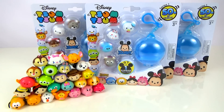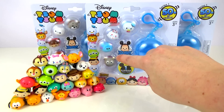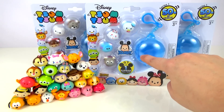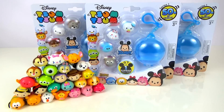Hi everybody and welcome back to Tilly's Surprise Toys. Today we're going to take a look at some more Disney Zum Zums. We have the five packs today with the four visible Zum Zums, a surprise Zum Zum, and also a little pod with a keychain. I've also included my collection so far, and I'm really hoping to get some new ones to add to my collection.